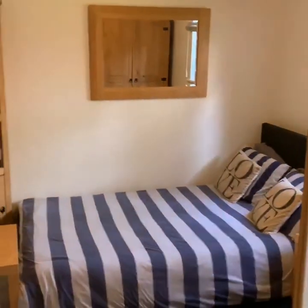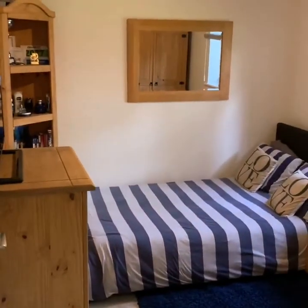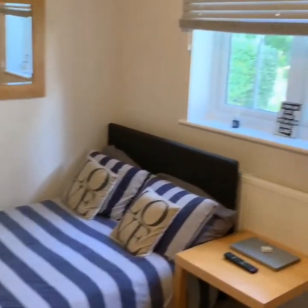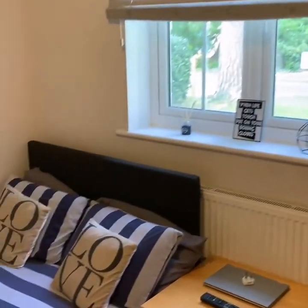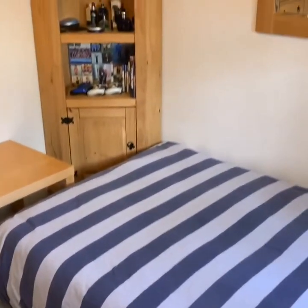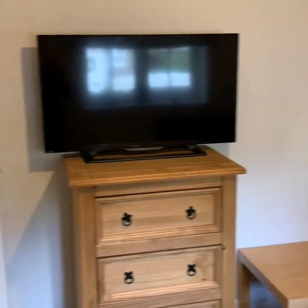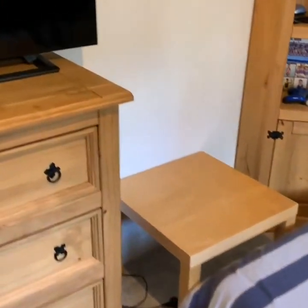Another bedroom here. Again, new carpet throughout. New blinds — all the blinds you've seen will be included with the property. Again, a good-sized double room with a high standard of finish.